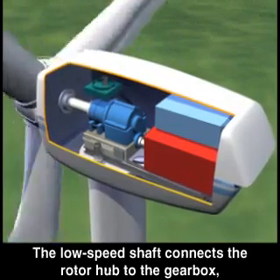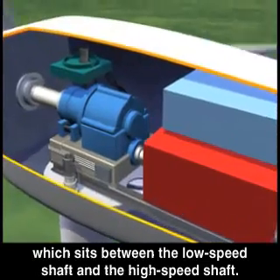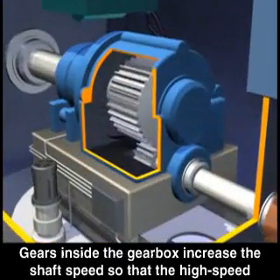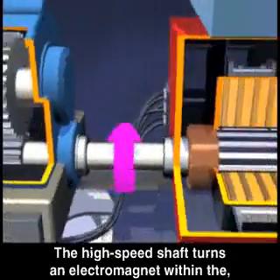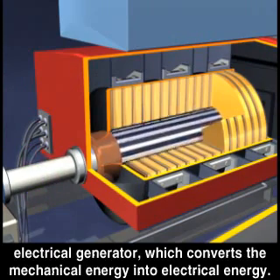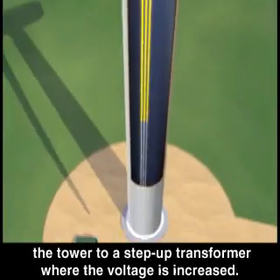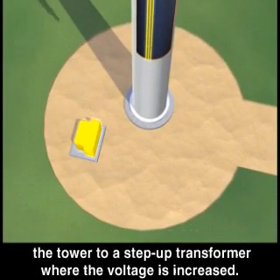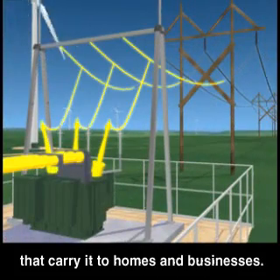The low speed shaft connects the rotor hub to the gearbox, which sits between the low speed shaft and the high speed shaft. Gears inside the gearbox increase the shaft speed so that the high speed shaft turns much faster than the low speed shaft. The high speed shaft turns an electromagnet within the electrical generator, which converts the mechanical energy into electrical energy. Cables carry the electrical current down through the tower to a step-up transformer where the voltage is increased, and the electrical power is then sent to transmission lines that carry it to homes and businesses.